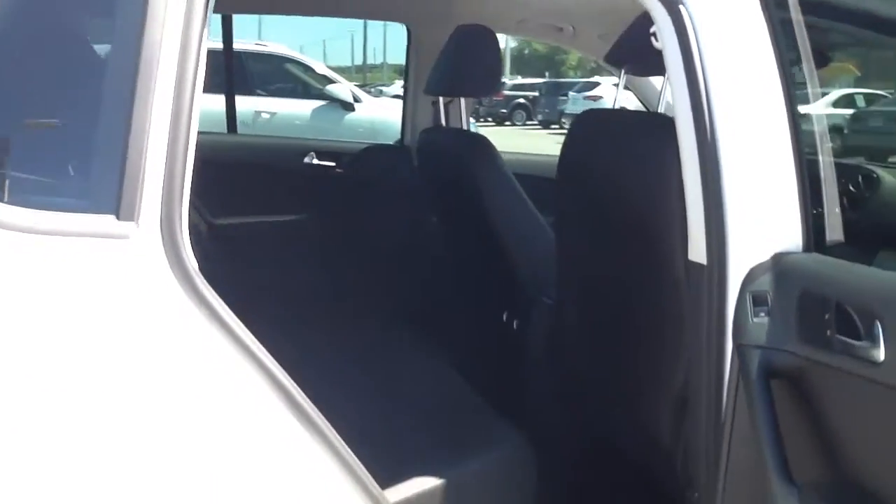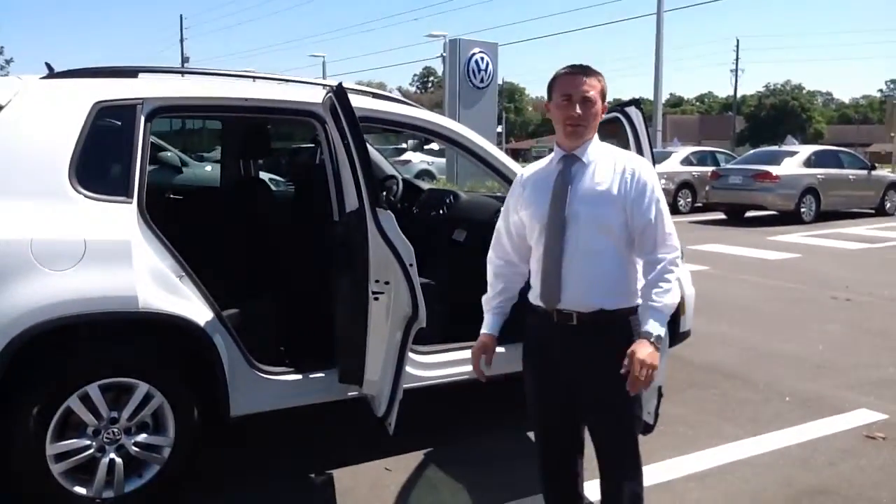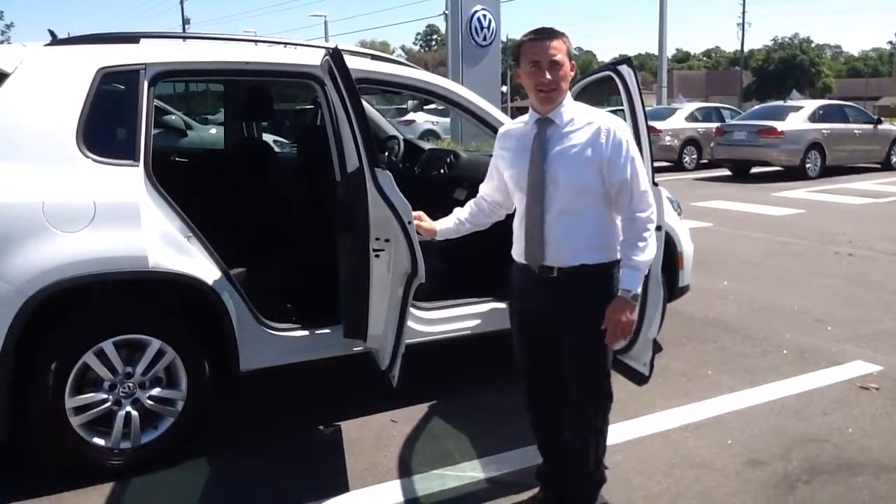We've already gone ahead and tinted the windows for you. If you've got any other questions about the Volkswagen Tiguan, please feel free to give me a call at 352-387-1330. Thanks.